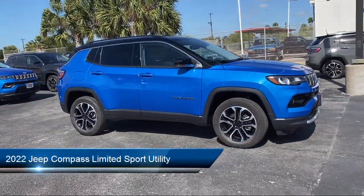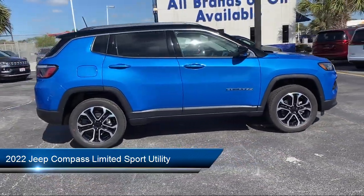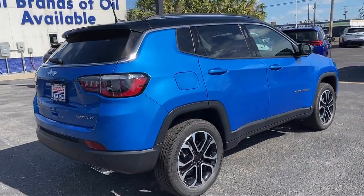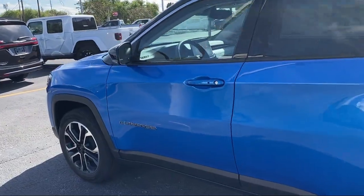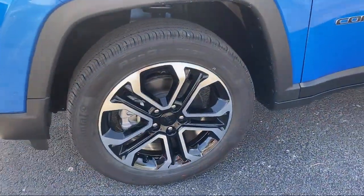It comes equipped with Park View Rear Backup Camera, Heated Front Seats, Rain Sensitive Windshield Wipers, Fully Automatic Headlights, Roof Rack, Alloy Wheels, Keyless Entry, Dual Front Side Impact Airbags, Rear Spoiler, and Steering Wheel Controls.